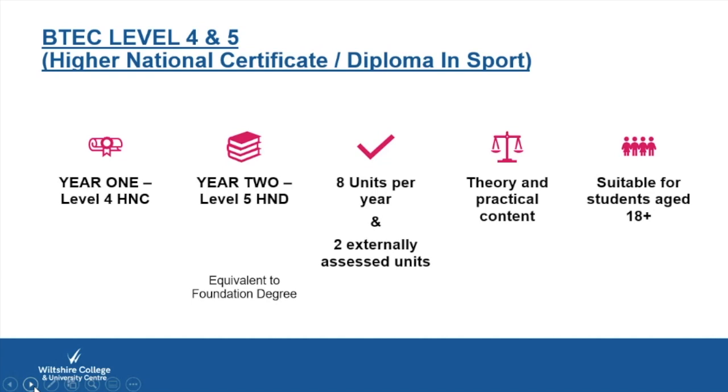BTEC Level 4 and 5 Higher National Certificate and Diplomas in Sport are broken down into single one-year and two-year courses. Over two years, if you apply for the HND, you'll be provided with a Level 4 and Level 5. Year one is the Level 4 HNC, then year two is the Level 5 HND, equivalent to a foundation degree. It's eight units per year with two externally assessed units, one in each year.